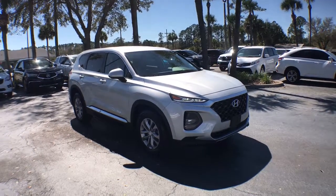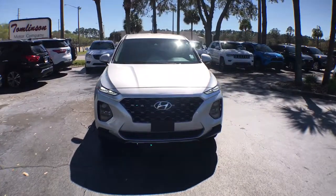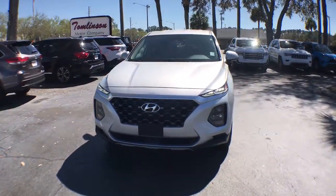Get into the 2020 Hyundai Santa Fe. This vehicle still has fewer than 10,000 miles on the clock, so it won't last long.